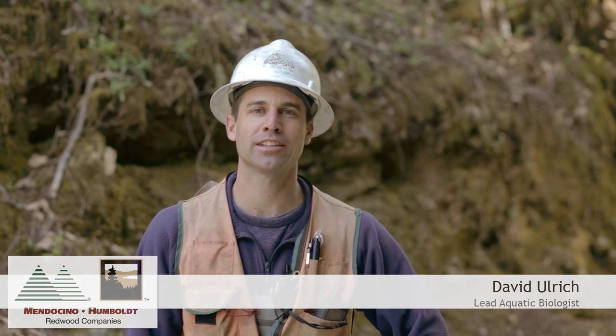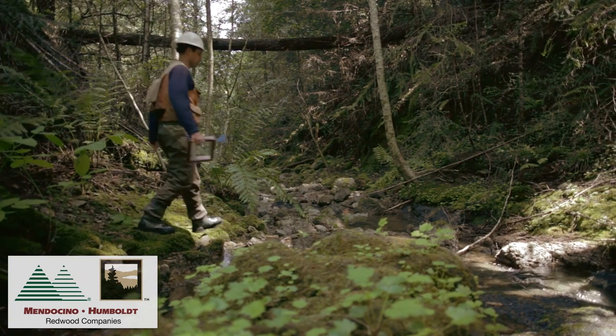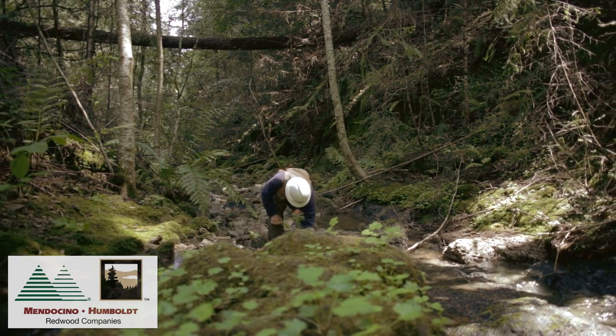Hi, I'm Dave Ulrich. I'm the lead aquatic biologist here. One of the aquatic species we survey for is the coastal tailed frog. This animal is listed as a species of special concern both federally and by the state.